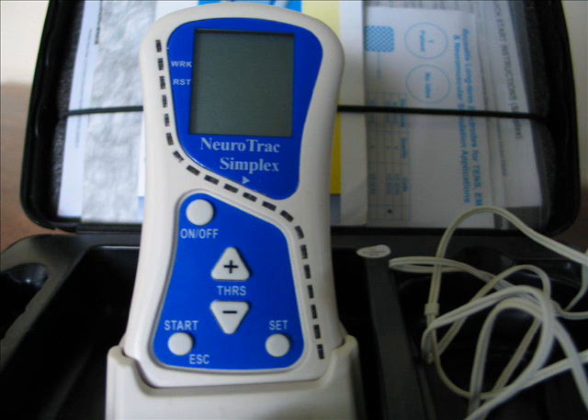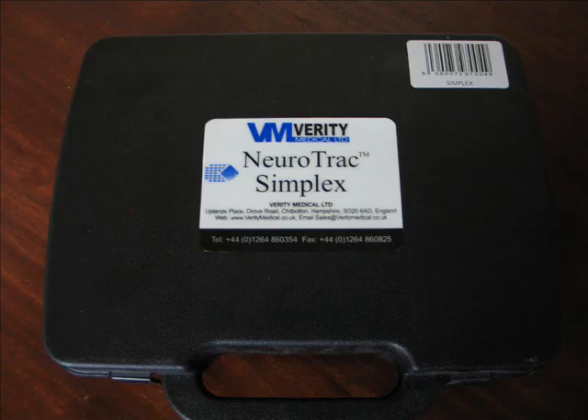The Simplex also allows practitioners to set up an exercise program for clients, lock the unit to that program, and read the total results for all exercise sessions since the last consultation, thus monitoring patient progress and compliance.